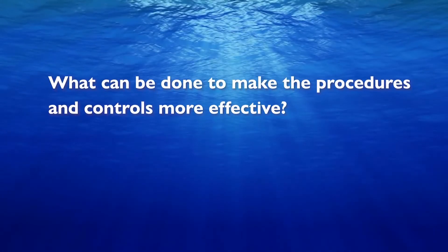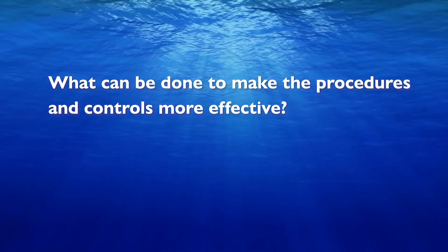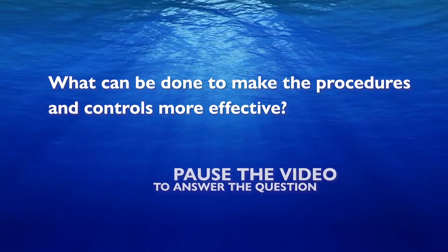What can be done to make the procedures and controls more effective? Pause the video to answer the question.